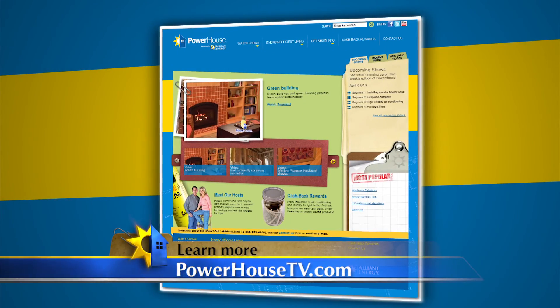Thanks Jen, this is great information. If you'd like more details about new trends in window technology, go to our website at PowerhouseTV.com.